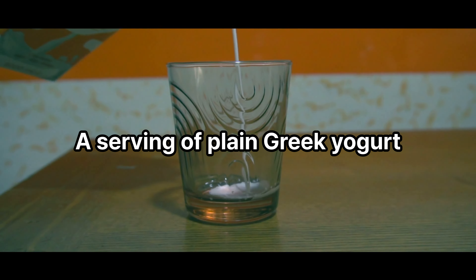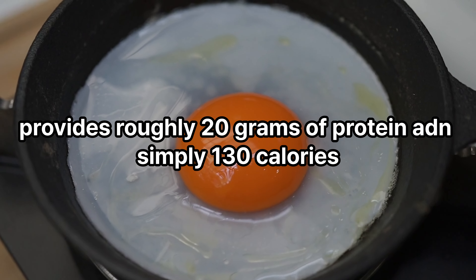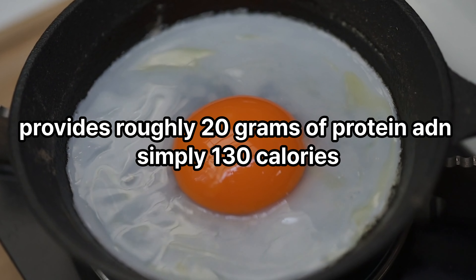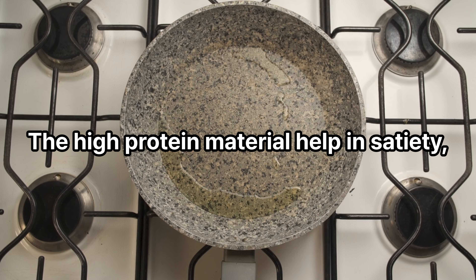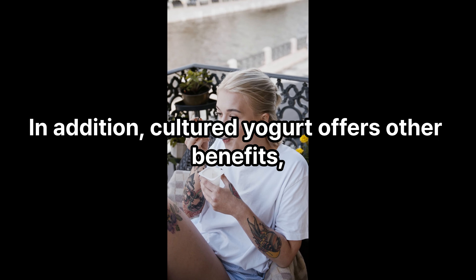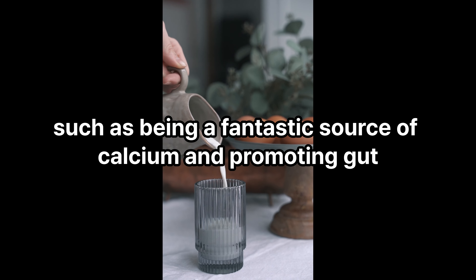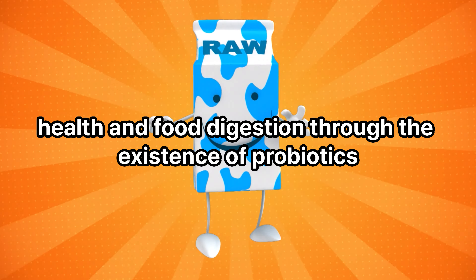Plain Greek yogurt: a serving of plain Greek yogurt provides roughly 20 grams of protein and simply 130 calories. The high protein content aids in satiety while the low sugar content contributes to its low calorie density. In addition, cultured yogurt offers other benefits such as being a fantastic source of calcium and promoting gut health and digestion through the presence of probiotics.